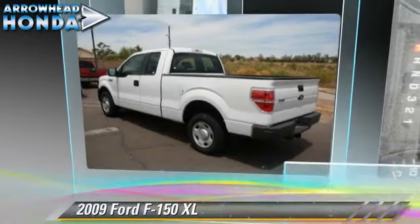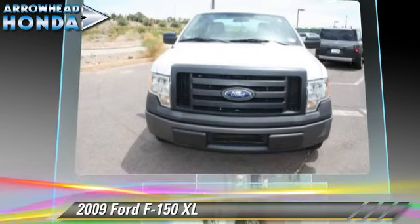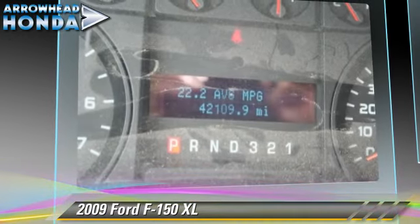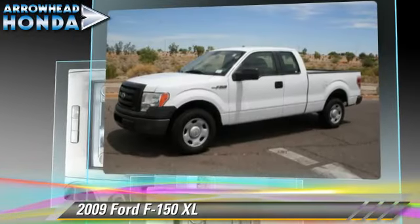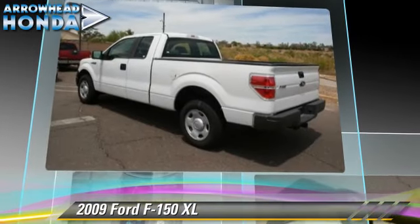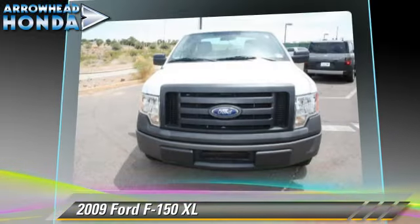The 2009 Ford F-150 XL. This is a pickup truck powered by a 4.6-liter V8 engine, with a 6-speed automatic transmission. This rear-wheel drive pickup truck, with fewer than 45,000 miles on the odometer, gets up to 14 miles per gallon. This Ford features dual front airbags and traction control.